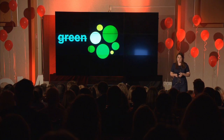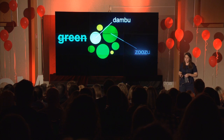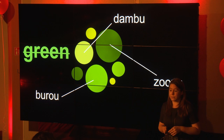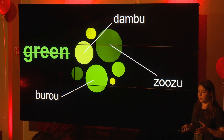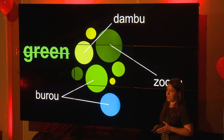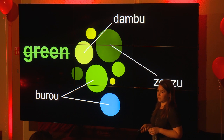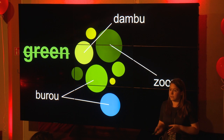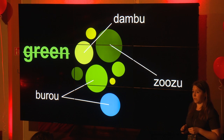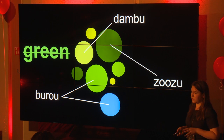The Himba, a semi-nomadic group who live in northern Namibia, would see three color groups here: they'd call this light color 'vapa', this dark green 'zuzu', and this mid-green 'buru'. They would also put in the 'buru' category a color that we would call blue — something completely different. Some researchers suggest this means on the task of finding the odd green out, they would be a little bit faster by milliseconds.